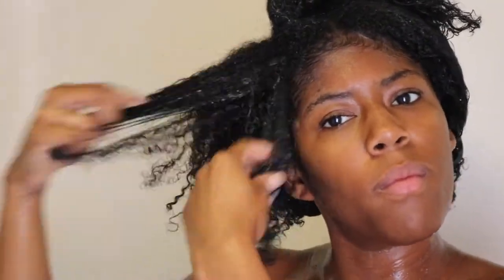Once I finish applying my conditioner, I rinse it out and then prep my hair to put in my mask or deep conditioner. Sometimes I do it in the shower, sometimes out of the shower — it honestly just depends on my mood. I don't usually dry my hair before putting in my treatment; I just leave it as damp as it is from rinsing out the conditioner and then put in the mask.